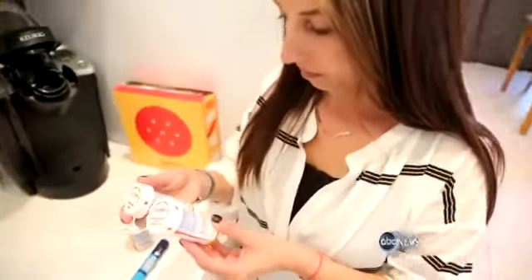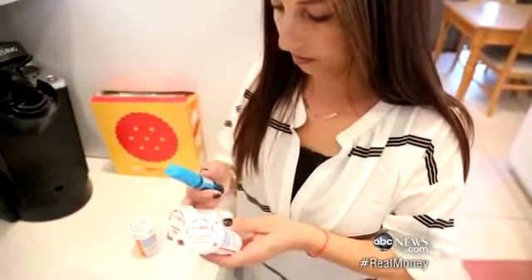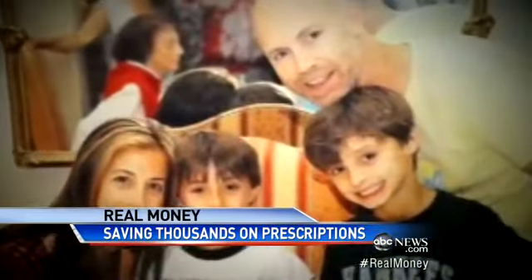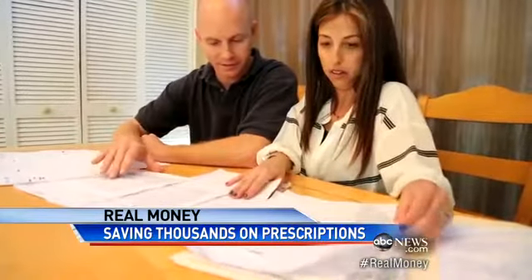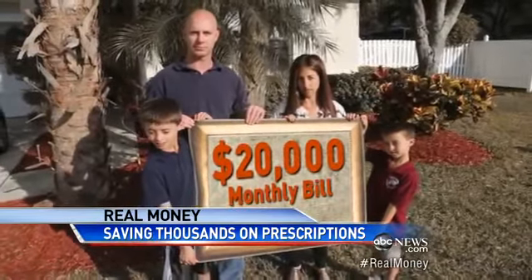Like so many American families, they need and pay for several prescriptions every month, like high cholesterol and blood pressure medicine. Plus, Carrie has Crohn's disease and gets monthly infusions. Their son Jared is on a growth hormone. Then their worst nightmare — suddenly their insurance company told them they won't cover all of it. Now they're facing a $20,000 bill every month.